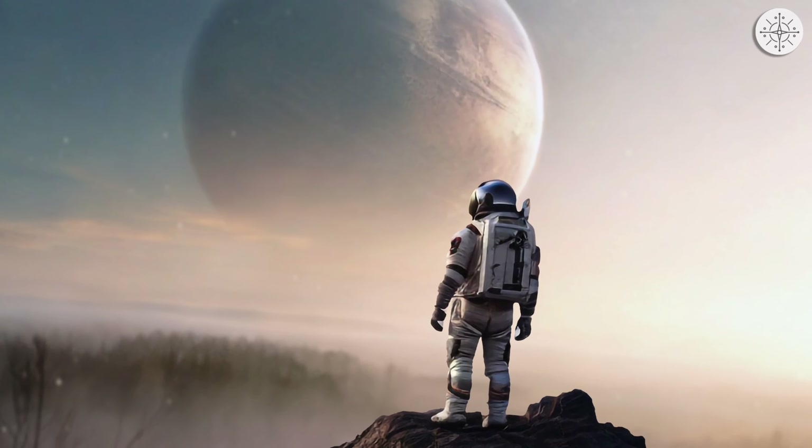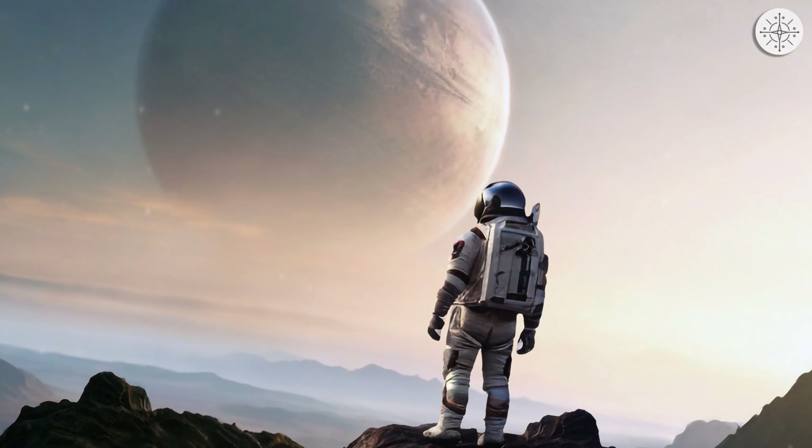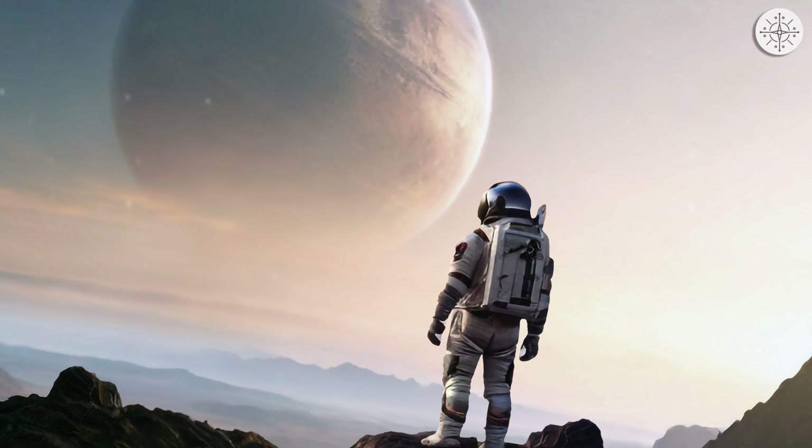You're about to land on a completely different planet in a completely different part of space. The endless mystical landscapes await you.